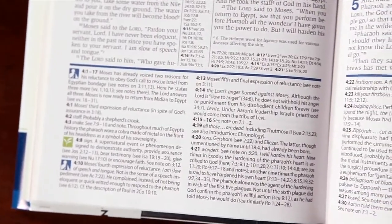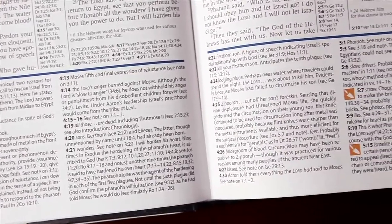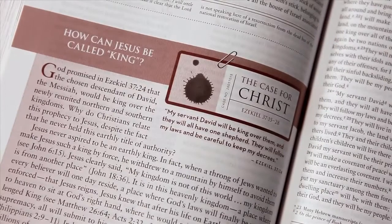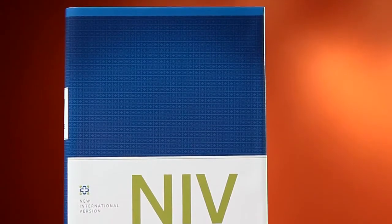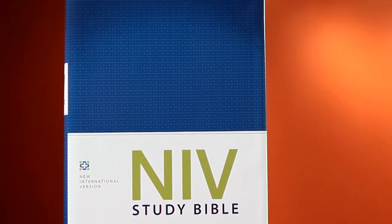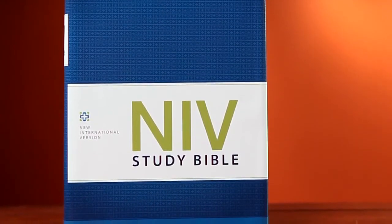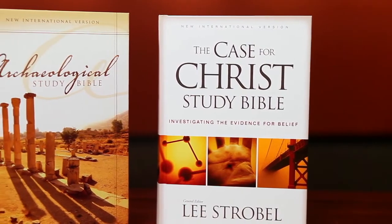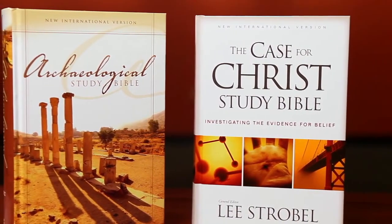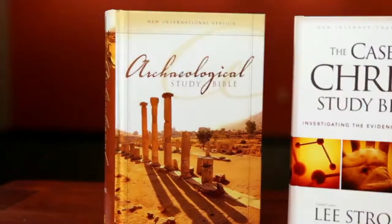Study Bibles combine many of the features listed above with detailed explanatory notes on every page to help you get the most out of your study of the Scriptures. Zondervan offers a variety of different study note systems written by some of the world's leading biblical scholars. The best-selling NIV Study Bible provides a broad commentary on almost every verse of God's Word, adding a wealth of detail to aid your understanding. More specialized study Bibles like the Case for Christ Study Bible or the Archaeological Study Bible also cover a majority of the Bible text but have a specialized focus.